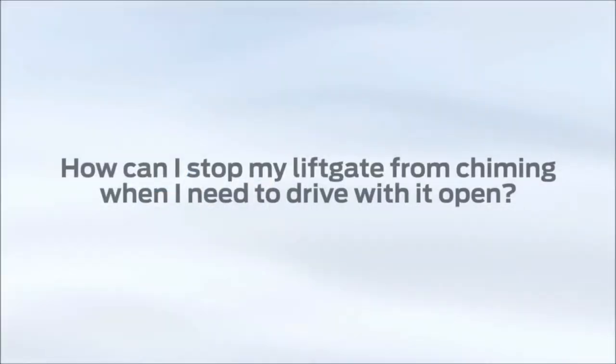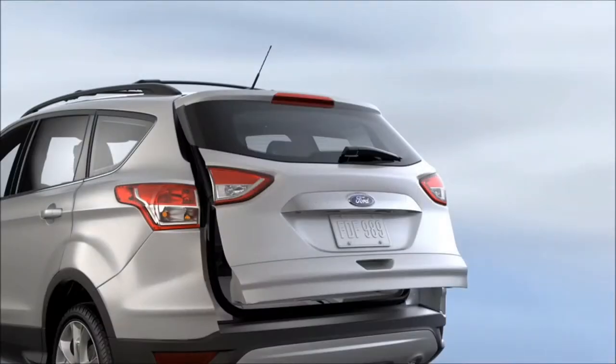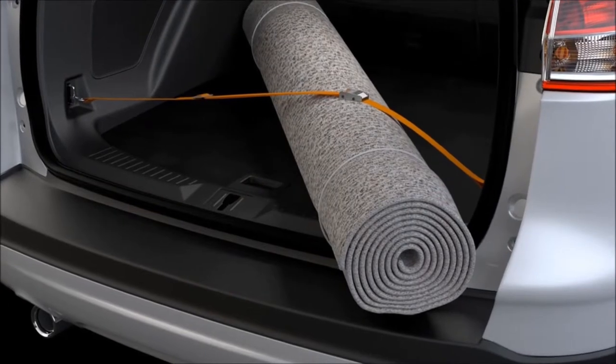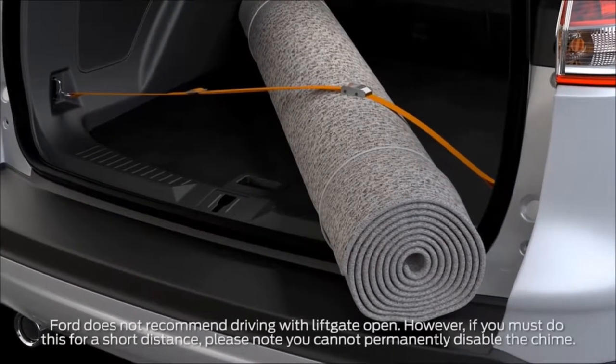How can I stop my liftgate from chiming when I need to drive with it open? Your vehicle has a feature that's designed to warn you if your liftgate is open. There may be times, however, when you're carrying long objects and need to keep your liftgate open.